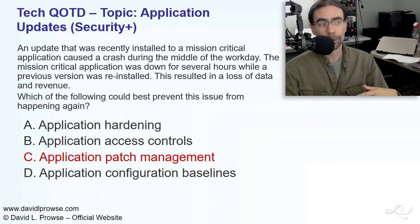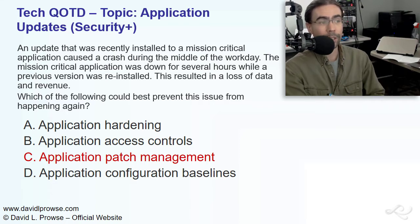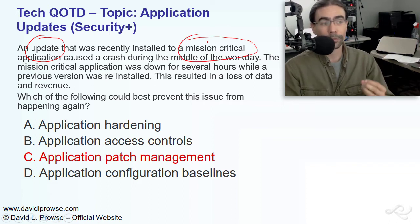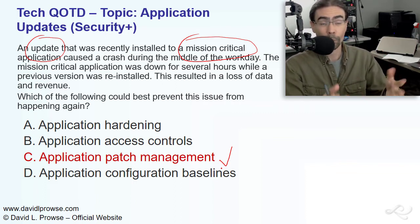Patch management could have stopped this whole problem, could have prevented this whole thing from happening. This is unacceptable — you can't have this happen in most companies. Most companies that want to make money can't have crashes during the middle of the workday. The key phrases in this question: first of all, obviously, an update recently installed to a mission-critical application. I break down patch management into four specific categories, four sections.